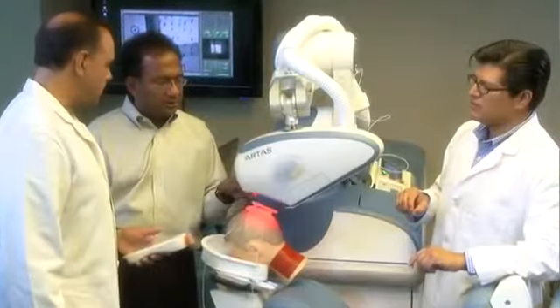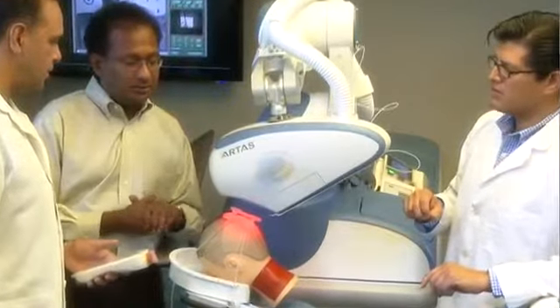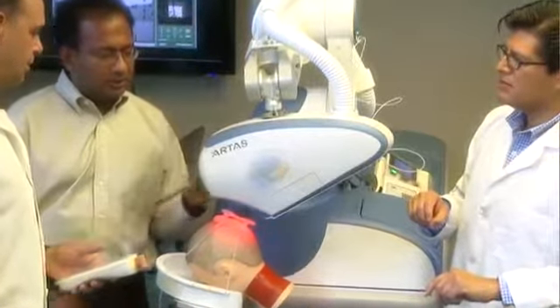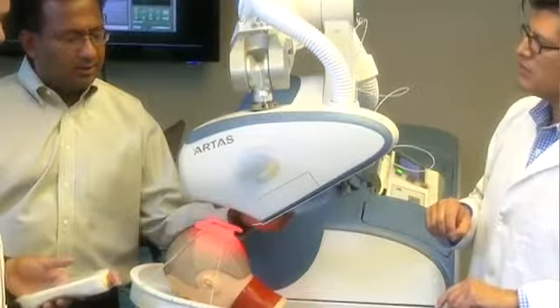And because the Artist System was developed with leading hair restoration doctors, robotic engineers, and clinical specialists, a safe, less invasive, and innovative solution for hair loss is now available.